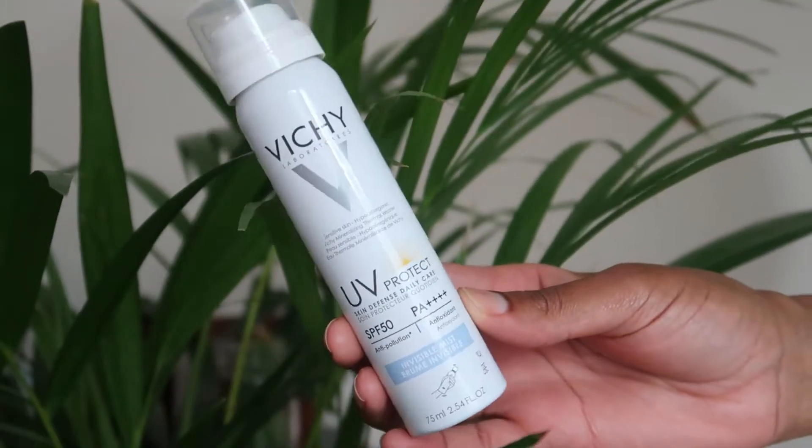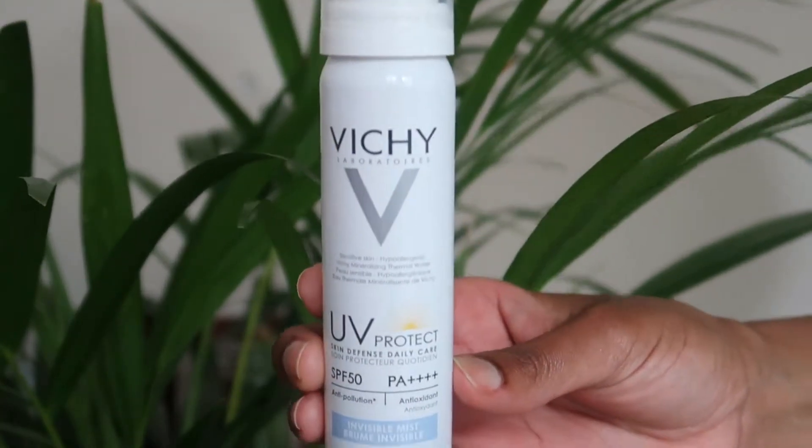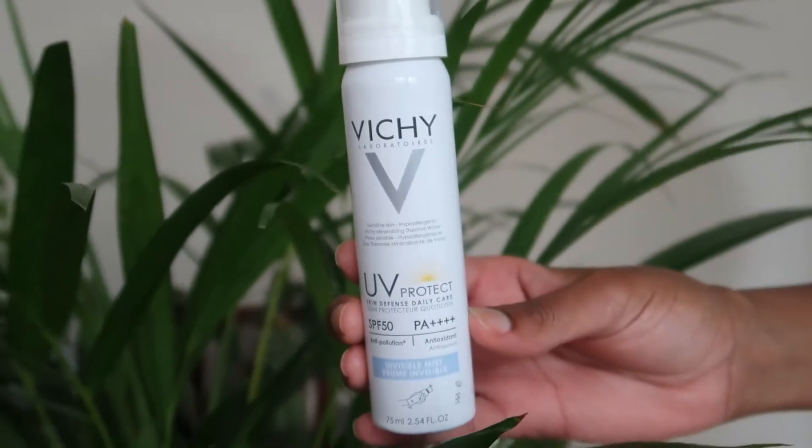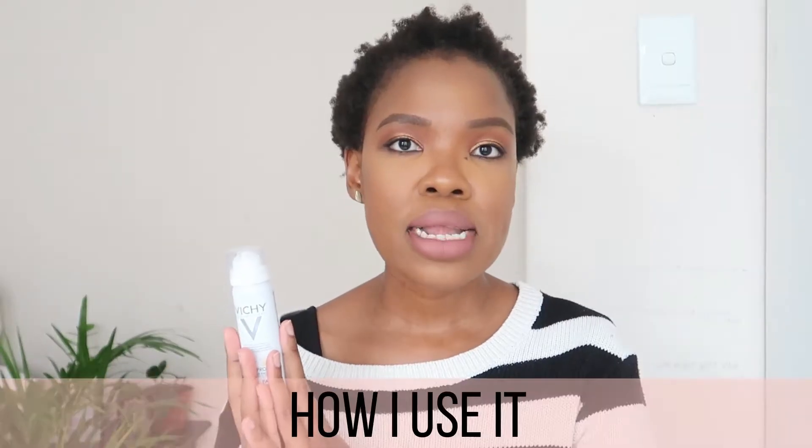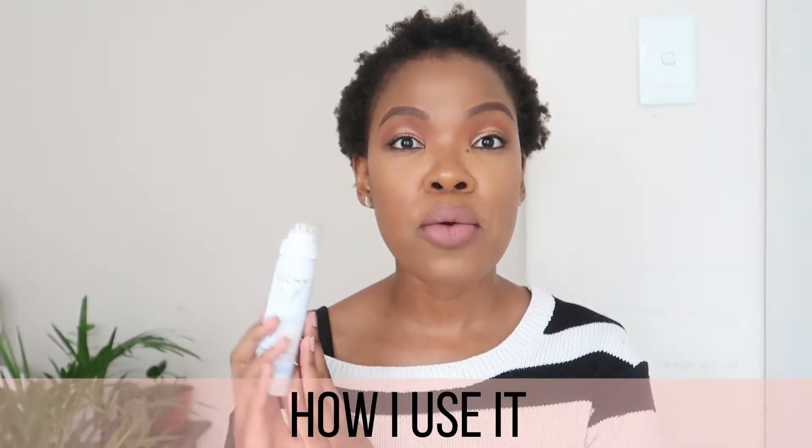This video will be a review of the Vichy Invisible Mist, which is a spray-on sunscreen. It has an SPF of 50 and a PA++++. It claims to be anti-pollution and antioxidant.